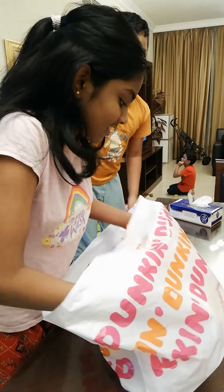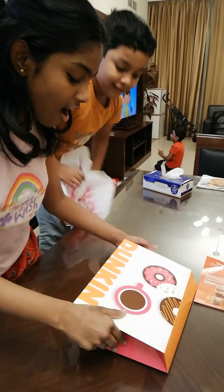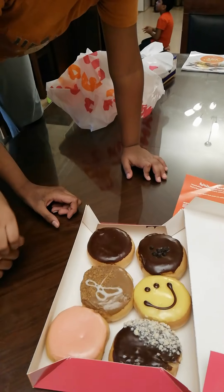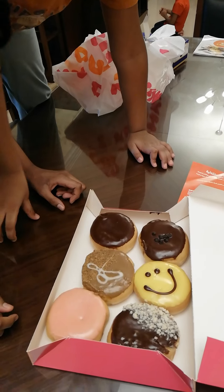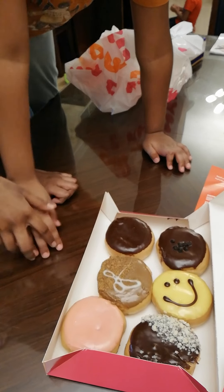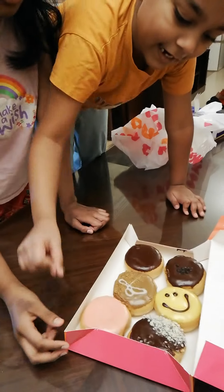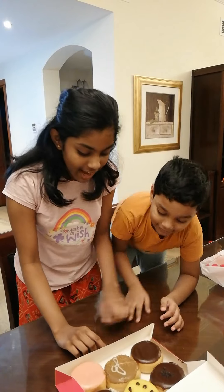Let's see what's inside. Wow, what a pretty box! There's a chocolate chip donut, we got a smiley face donut, we got a chocolate with nut toppings, we got a double chocolate, and caramel, and we got a strawberry.